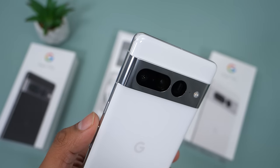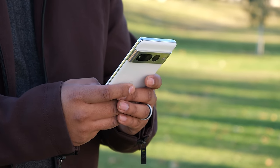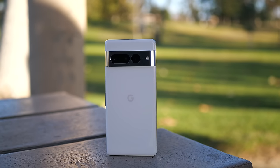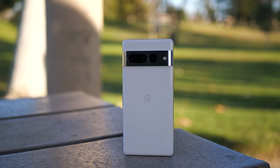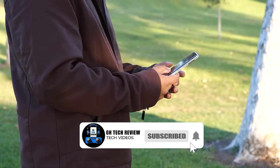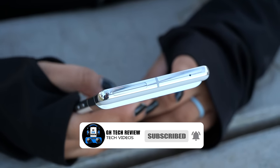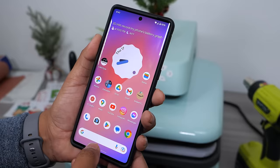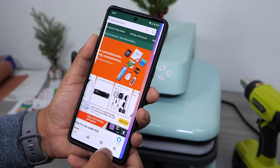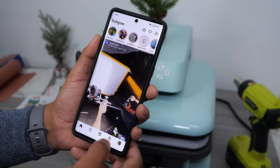The upgraded 12GB of RAM alongside the new Tensor G2 chip brings major improvements over the first generation Tensor processor. The performance has been excellent, handling everyday tasks with ease. Performance isn't really much of an issue in 2022 among high-end smartphones. Instead of focusing on raw power, Google has been focusing on giving users the best experience possible through software, and so far Google has done a pretty good job, though there are a few areas where minor improvements could be made.